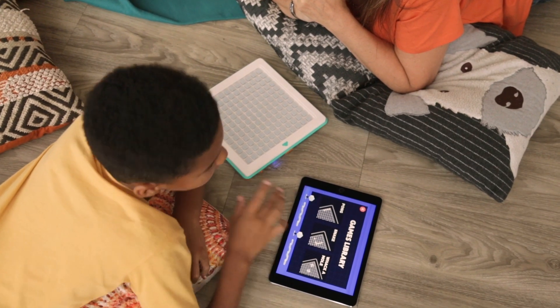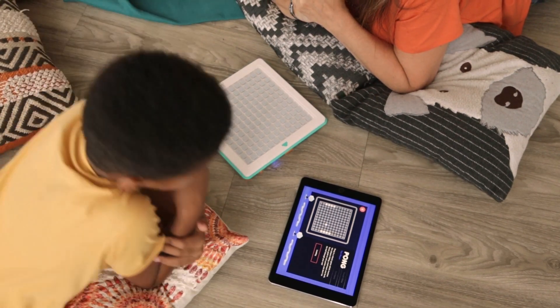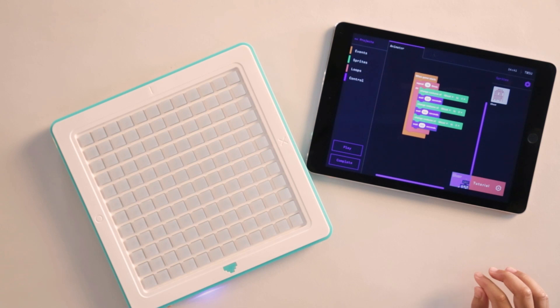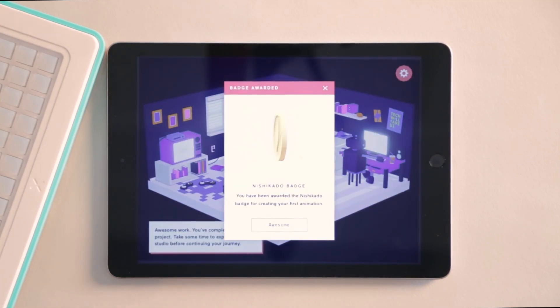The Arcade Coder comes with The Game Studio, a fully integrated iOS app to help you design, customise and code your own games, taking anyone from game player to game designer in a uniquely fun format.